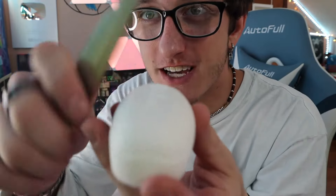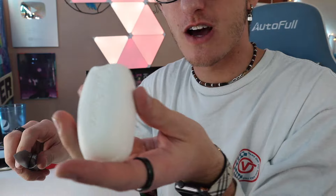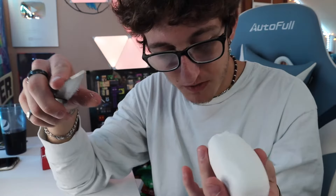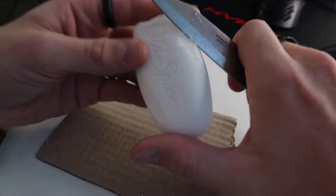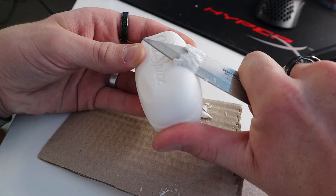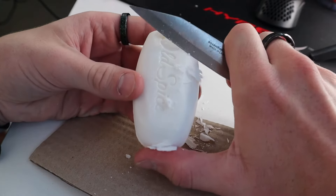All right, enough talking — let's try this out. I don't know how I'm gonna do this. Oh, I didn't think of the mess it would make — it's going all over my keyboard. I'm gonna cut it on this piece of cardboard. All right, I'm gonna keep you guys right here, ready — oh, that's so satisfying!